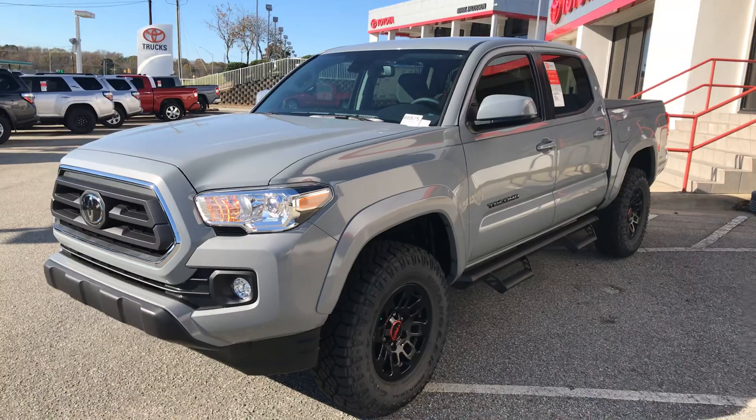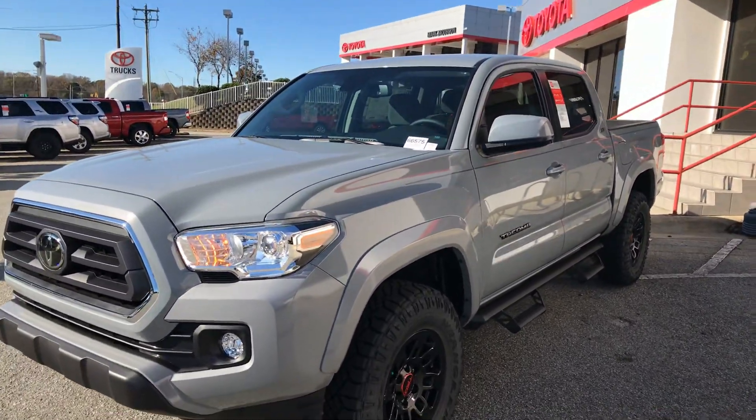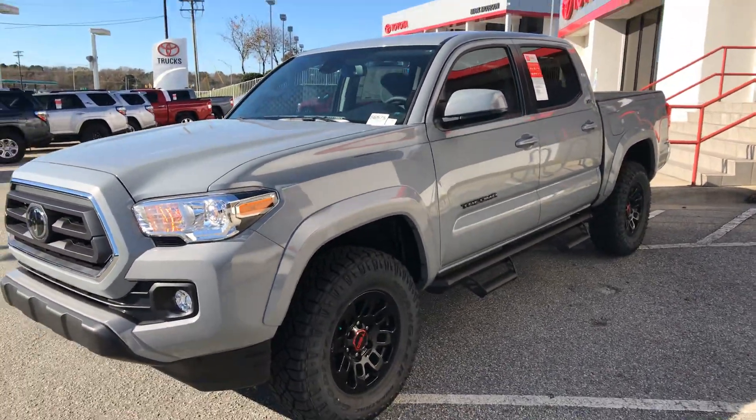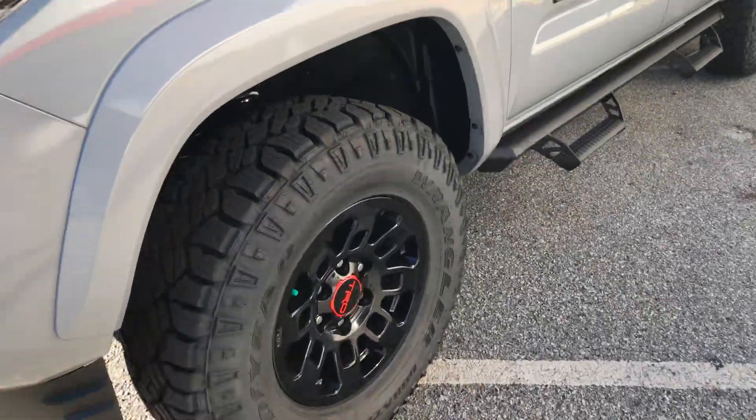This is the 4x4 double cab in the cement color interior. It's going to be very beautiful with the XP package, which gives it nice 16-inch alloy wheels.